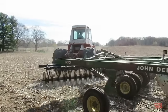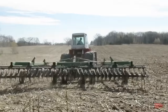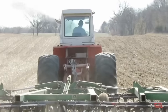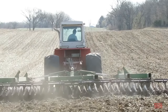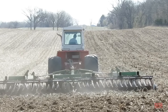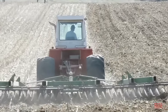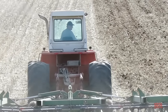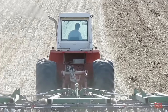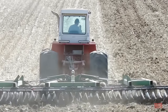Every time this tractor came to the field, I would get out all my toy tractors and play in the front yard, pretending I was out there plowing just like the big Case. One day, the farmer pulled up and asked me if I wanted to take a ride, and I was so excited to climb up into the cab. This was the first tractor I was ever able to take a ride in, and without a doubt is the reason why I like big 4WD tractors more than any other farm machine.